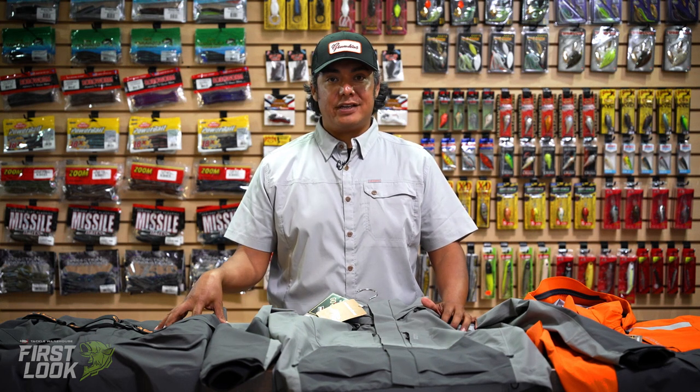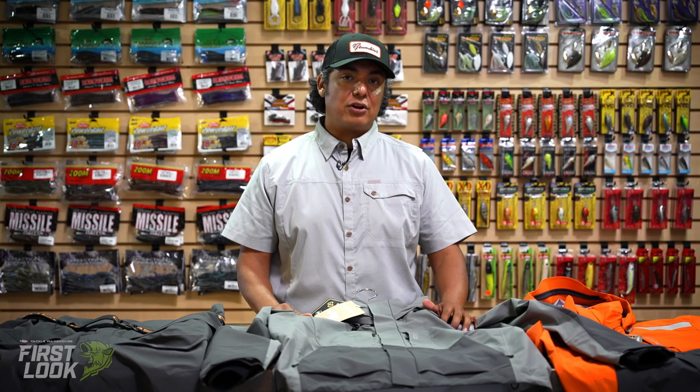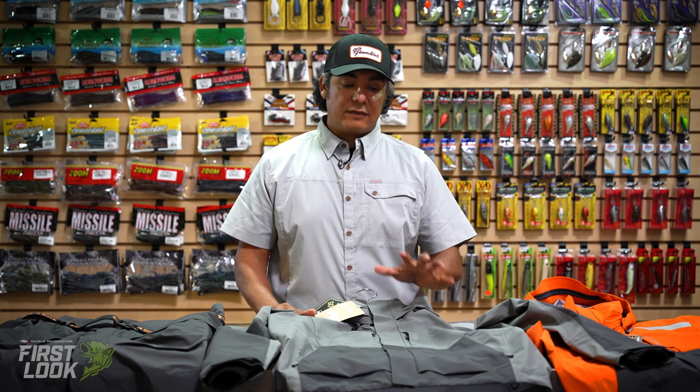Hey there, Alex Ramirez with Grundon's here to talk about the new Gambler Gore-Tex Jacket and Gambler Gore-Tex Bib. Now if you're not familiar with Grundon's, it's a hundred and ten year old fishing company that was born out in the Bering Sea. They've been making products to withstand some of the harshest conditions Mother Nature throws at you, and most of those products have been geared for that saltwater fisherman.